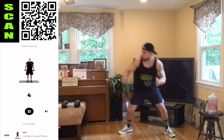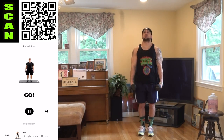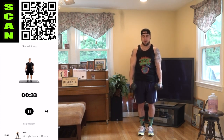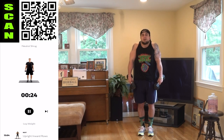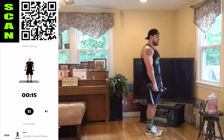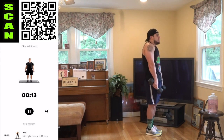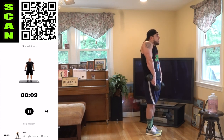Neutral shrug. Grab those dumbbells, shrug those shoulders to the ears, and squeeze those traps hard every single rep. Come up and hold it for a second, squeeze, then come back down and stretch the trap at the bottom. Don't curl that weight up — I want you to focus on the shrug. Your arms should not be doing this. Keep the arms extended and shrug up.